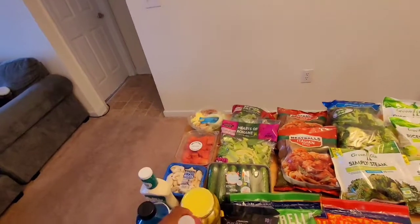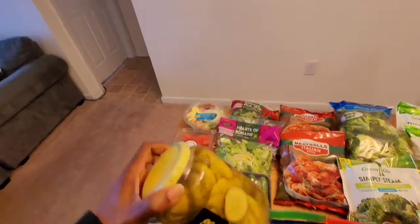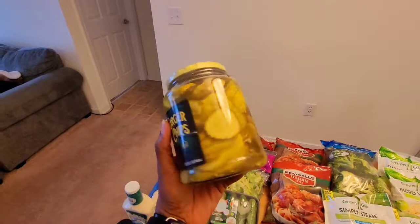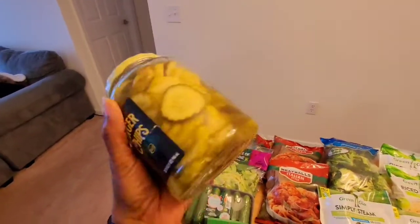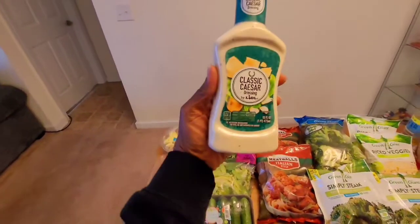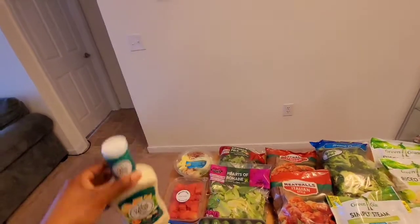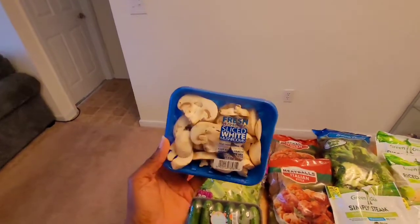I also purchased a jar of hamburger dill chips, and these are one gram of carbs. I bought some classic Caesar dressing, and this is also one gram of carbs per serving.